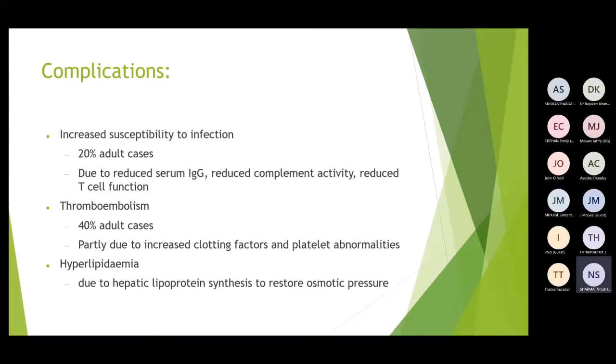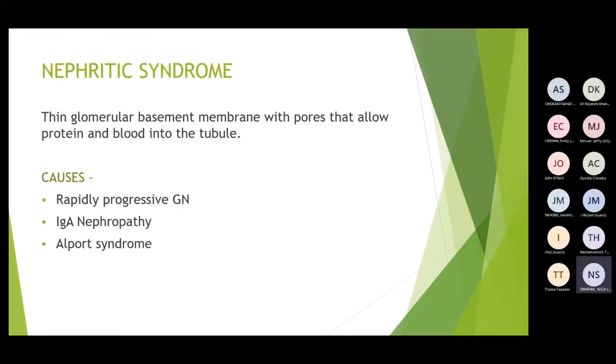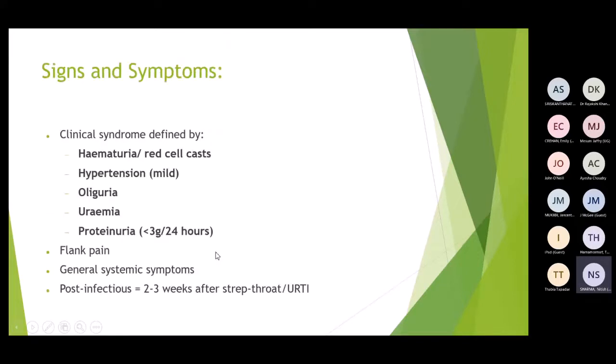Complications of nephrotic syndrome include increased susceptibility to infections due to loss of proteins and immunoglobulins, and thromboembolism — 20% of adult cases. Hyperlipidaemia occurs because low osmotic pressure from protein loss causes the liver to produce more lipoproteins. Moving to nephritic syndrome, which typically presents with hypertension and haematuria. Most common causes include RPGN, IgA nephropathy, and Alport syndrome.